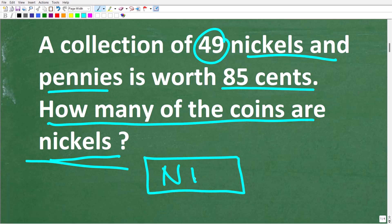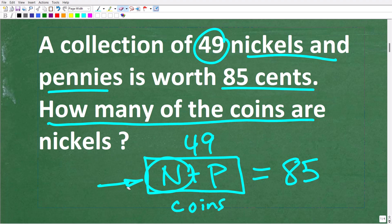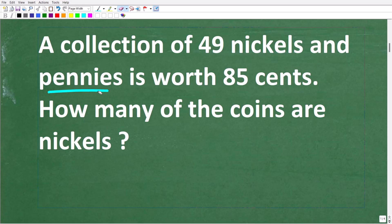A good strategy to figure out any math problem is to try to visualize it. We have some nickels and some pennies — 49 total coins — and the value of these coins is 85 cents. What we're looking for is how many nickels. A great approach is to use algebra, because algebra makes our life a lot easier when we're looking to solve for an unknown value.